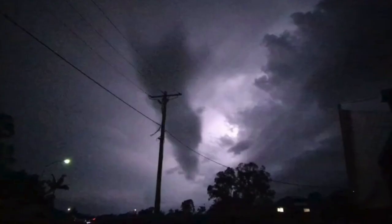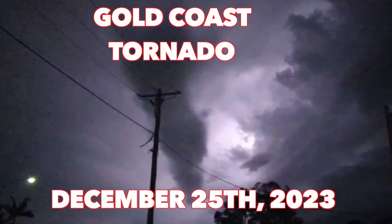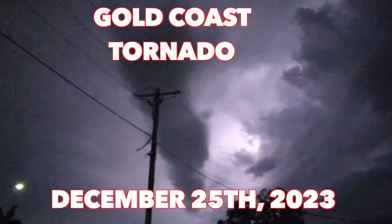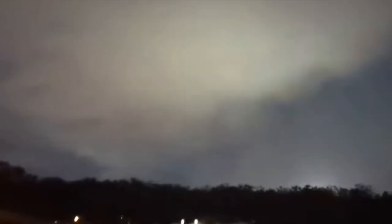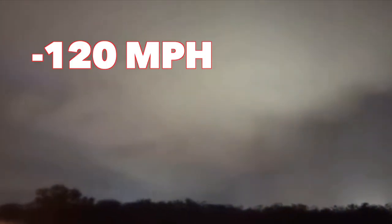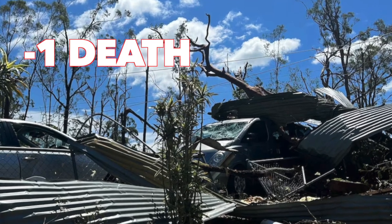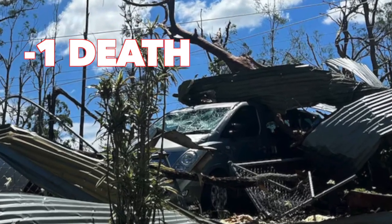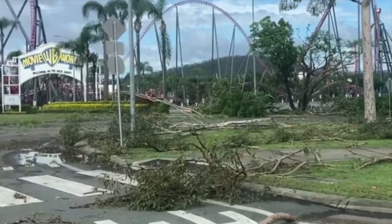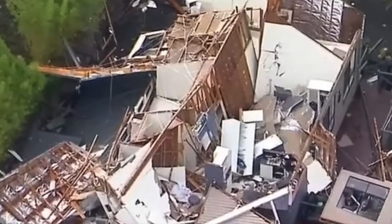The last tornado we're going to discuss from this alley is the Gold Coast tornado, which took place on Christmas Day, 2023, in the state of Queensland, Australia. It was an F2 tornado with wind speeds up to 120 miles per hour. Unfortunately, one woman was killed when a tree toppled over and fell on her car. Along with that casualty, many trees were uprooted and several houses were destroyed.